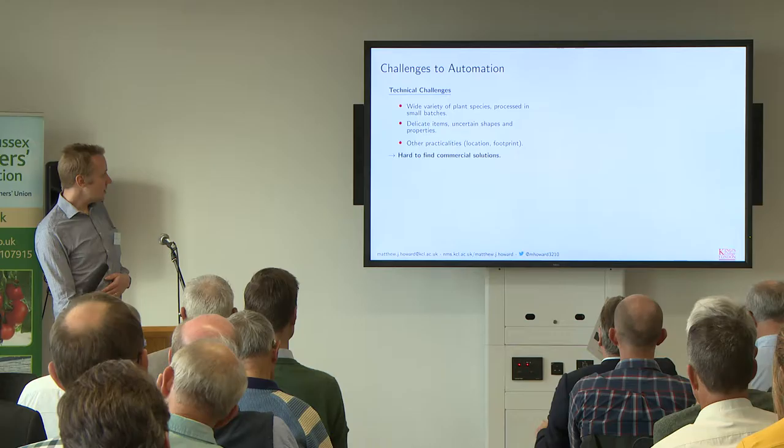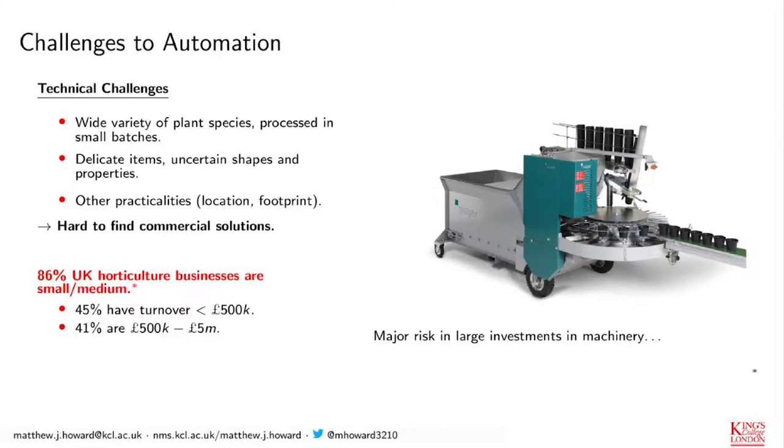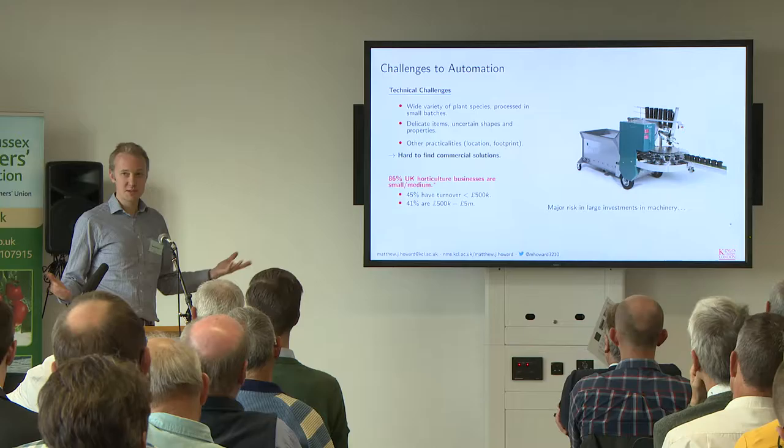There are also a lot of practicalities you have to deal with as a grower. If you want to invest in a large piece of equipment, that's a major investment. About 90% of UK horticulture businesses are small or medium-sized businesses. So you need to know you're going to get a good return on your investment. I remember meeting growers who invested in a potting machine that filled polystyrene pots, and then the next year the retailer said customers don't want non-environmentally friendly pots. That's a big chunk of money down the drain.